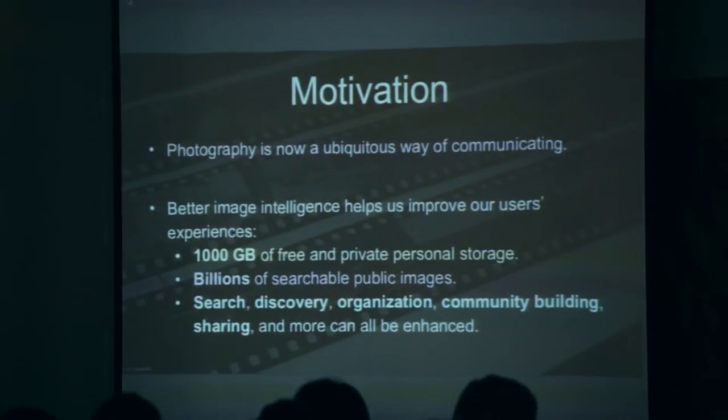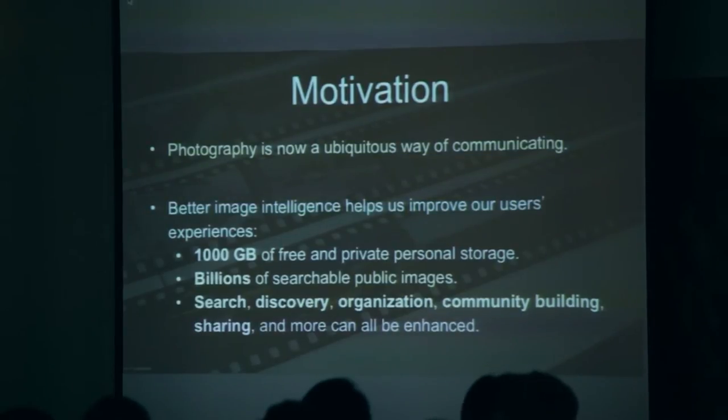In support of that, we already offer a couple of different things like a free terabyte of personal storage, and we've already got several billion publicly searchable images. On my team, one of the things we believe is that by adding more sophisticated visual intelligence on top of that, we can give people an even better experience when they come to us.